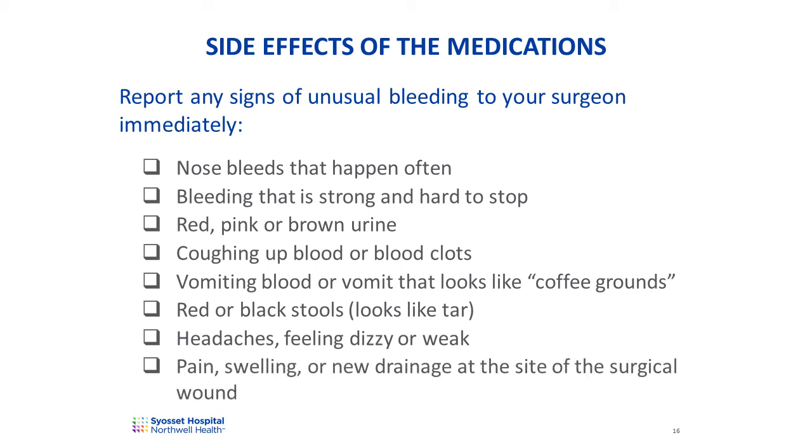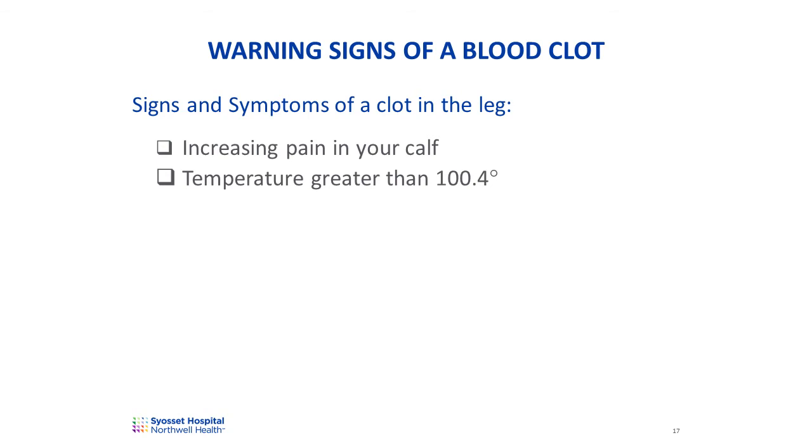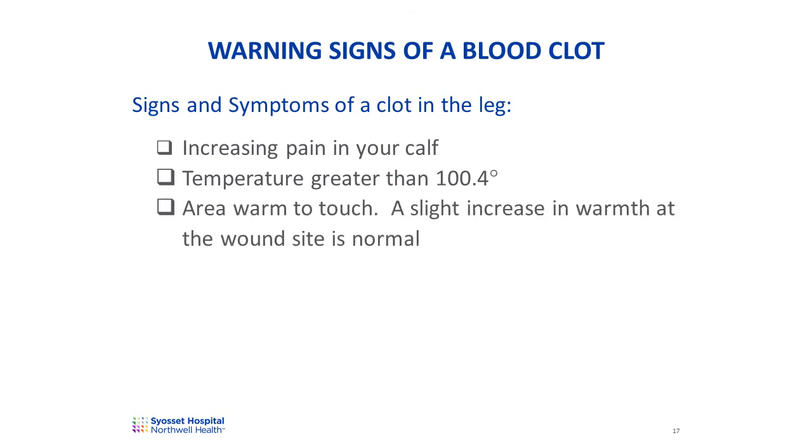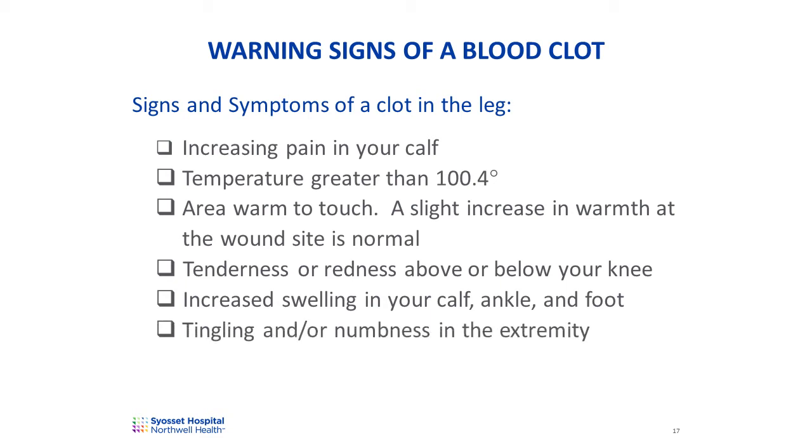Since we're giving you medication to prevent a blood clot, you should be aware of the signs and symptoms of what a blood clot would feel like. If you note any of the following signs or symptoms of a blood clot in your leg, please contact your surgeon immediately: increasing pain in your calf; a temperature greater than 100.4 degrees; an area of the leg that is warmer to the touch than the areas around it; tenderness or redness above or below your knee; increased swelling in your calf, ankle, and foot; tingling or numbness in an extremity; or an extremity that is cold to touch.